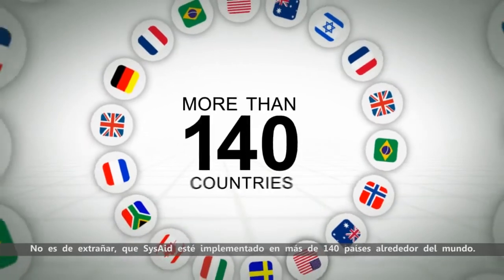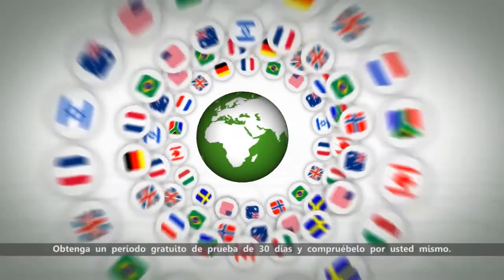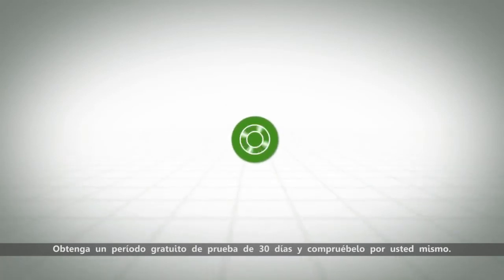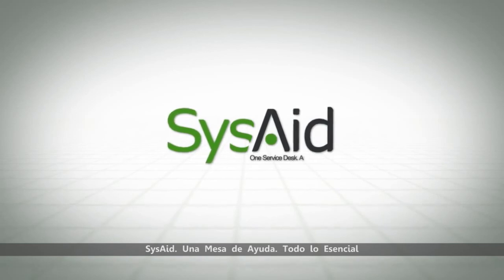No wonder SysAid is implemented in more than 140 countries all around the world. Get our free 30-day trial now and check it out for yourself. SysAid — one service desk, all essentials.